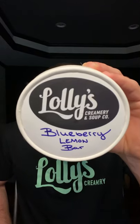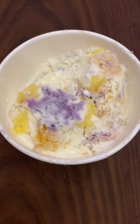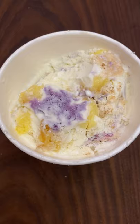Lolli's Creamery Blueberry Lemon Bar — Sweet Cream Custard with Wild Maine Blueberries and Housemade Meyer Lemon Bars.